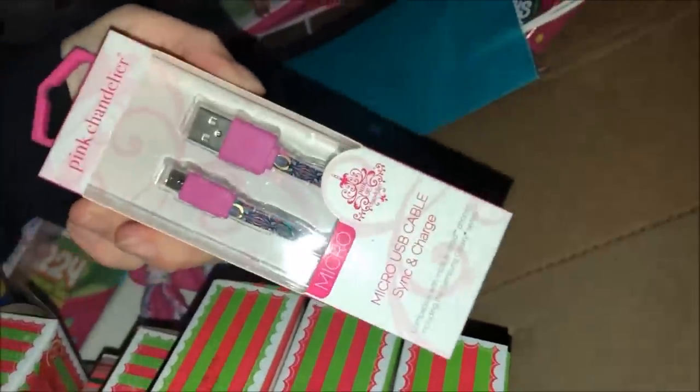Are these more earbuds? Oh no, it's charging cables for your phone. Oh good, because I need one — mine's coming out. Oh my god, I love all the Shopkins! I can't lift it — oh my god!